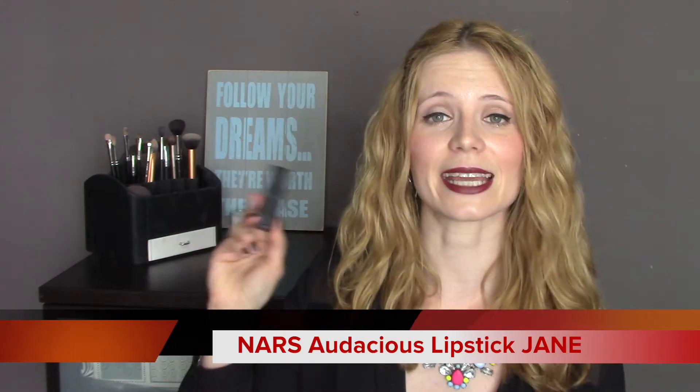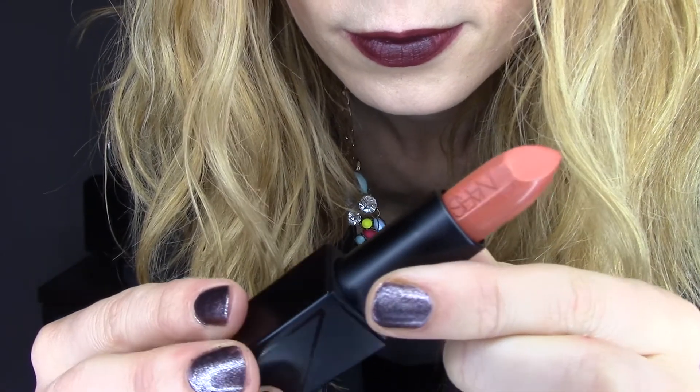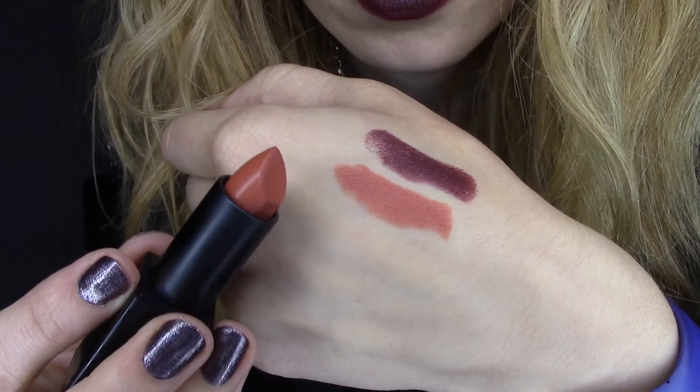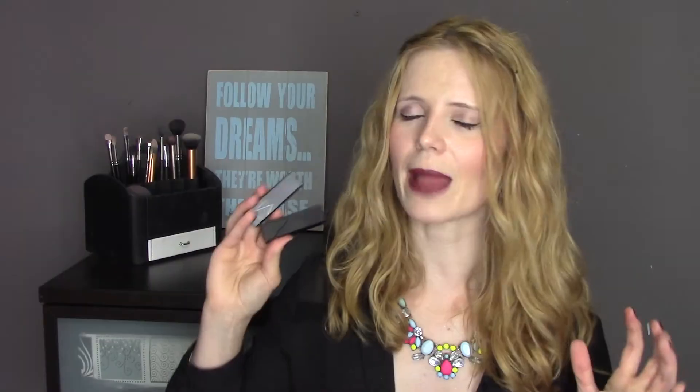Now onto the second Audacious Lipstick I picked up, which is my second name — Jane. Jane is the most unbelievably beautiful terracotta orangey colour. It really is a very special colour in my opinion. As you can see in the swatch, it's a terracotta, very opaque, very creamy on the lips. I'm so surprised with the formulation of these lipsticks. I'm absolutely over the moon with both NARS Audacious Lipsticks — I think I'll probably end up buying a few more. Do note that Ingrid and another nine shades are exclusive to Selfridges or to NARS.com.